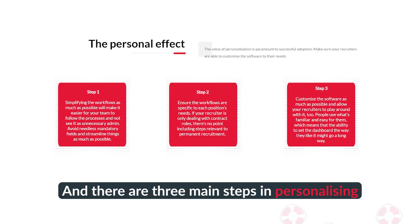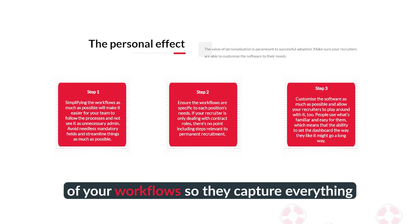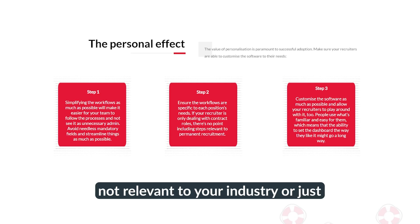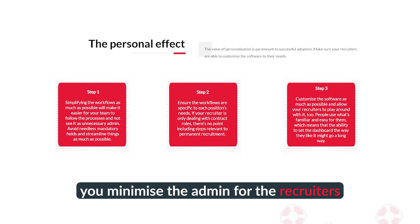There are three main steps in personalizing your CRM. Number one would be simplifying all of your workflows so they capture everything that you need, but nothing that you don't need. By removing any steps that are just not relevant to your industry or sector and making others mandatory, you minimize the admin for the recruiters themselves.